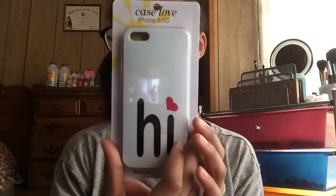The other phone case says 'Hi' which is so cute and I like it a lot.